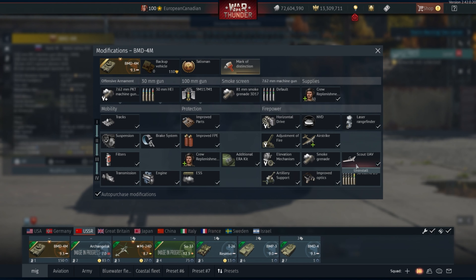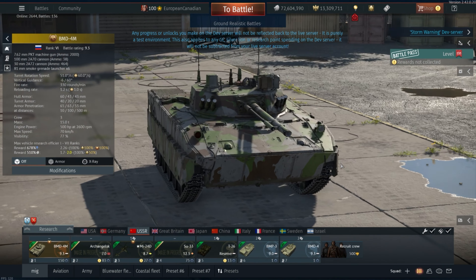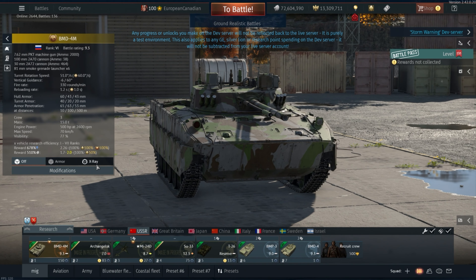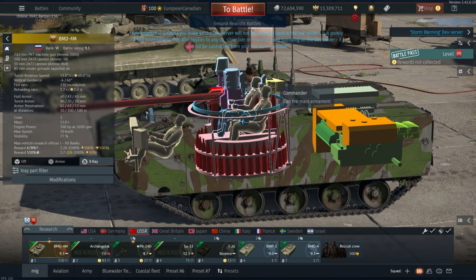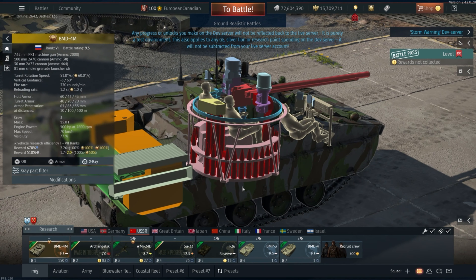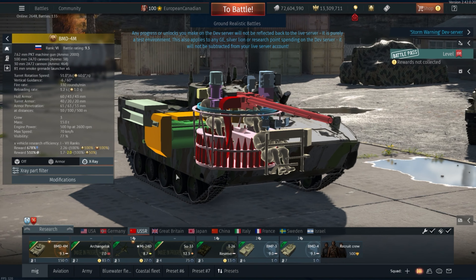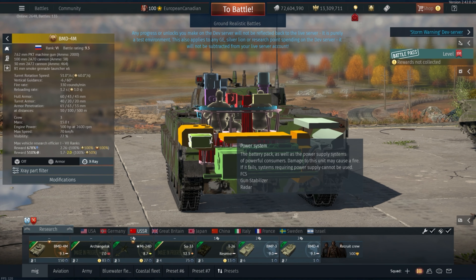It'll give you 15 days of premium account, 2,000 GE, a pre-order bonus title of 'No One But Us', and a Landing BMD-4M decal showing it being parachuted in — both of these vehicles technically could be parachuted in. The BMD-4M was a further development of the BMD-4, 80% unified with the BMP-3, receiving a new chassis and add-on armour. It's produced by the Kurgan machine building plant and is currently in service with the Russian army. Essentially it was an upgrade designed to make the vehicle easier to service and produce through greater commonality with the BMP-3.